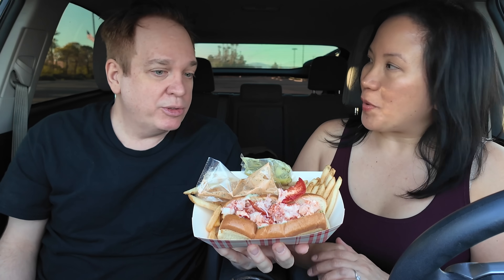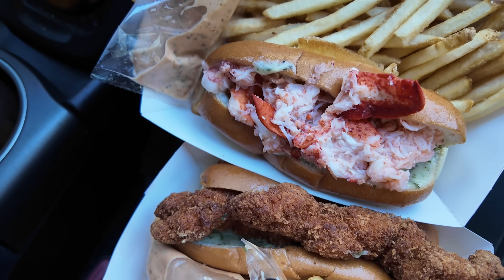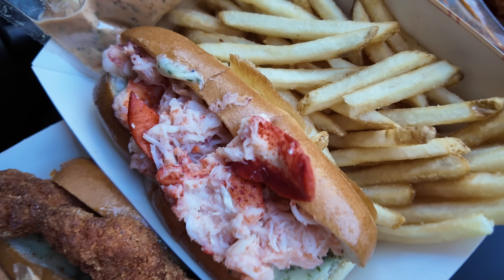I think we've got to start with the traditional cold lobster roll, right? Let's sauce up these rolls and start with the chilled lobster roll. Got the herb butter here — see how easy this is to open.